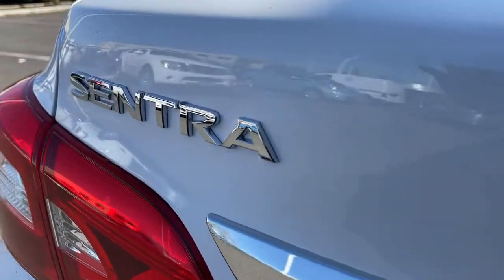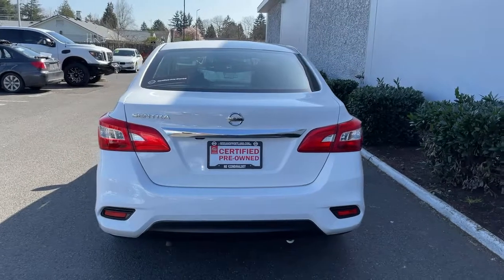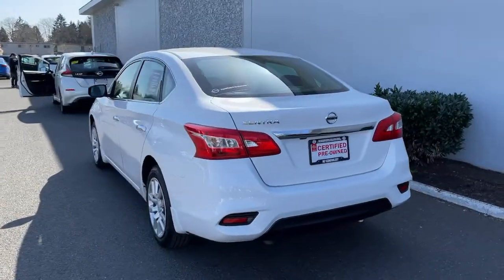Bluetooth, tire pressure monitoring system, trip computer, power windows, telematics, ABS, power steering.